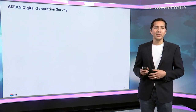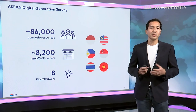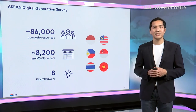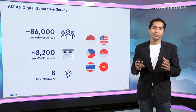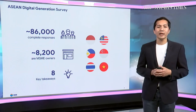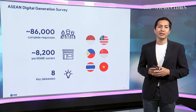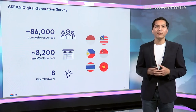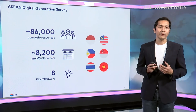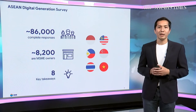This is a very unique report — it is one of the largest surveys in the region. We have over 86,000 completed responses across six ASEAN nations, with people aged from 16 all the way to 60 years old. We have over 8,000 entrepreneurs from the MSME sectors — that's micro, small, and medium scale enterprises. Today we have eight key findings to share, all revolving around the theme of how our digital generation thinks about the future post-pandemic world.